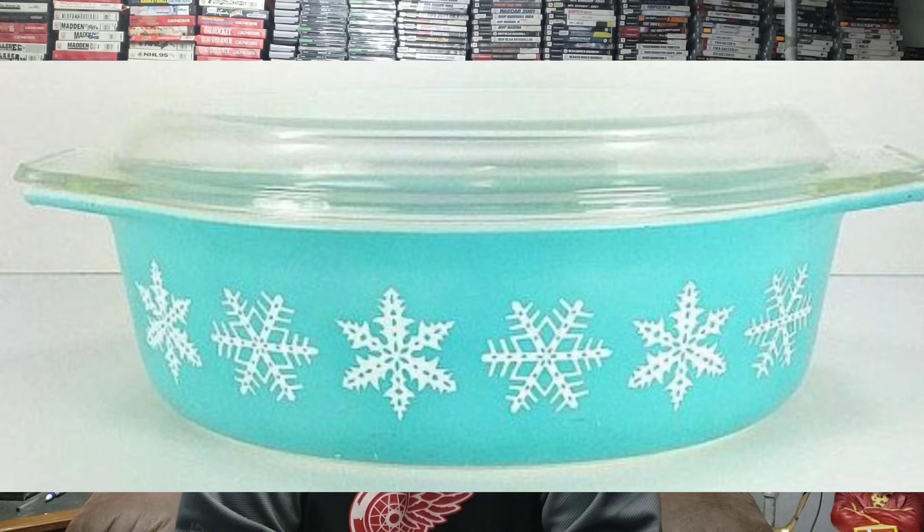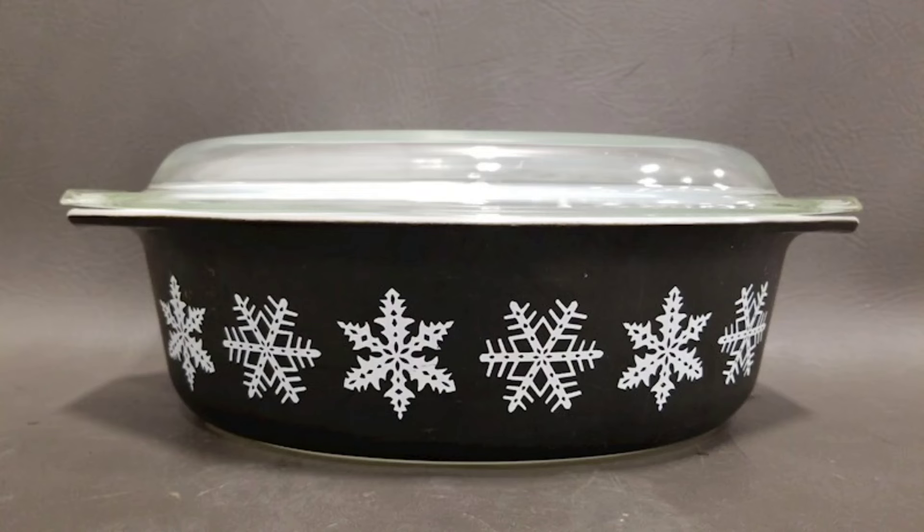Also in 1956, they came out with the snowflake pattern, originally in turquoise — one of Pyrex's most popular colors. It's also available in black, which is harder to come by and makes it more collectible.